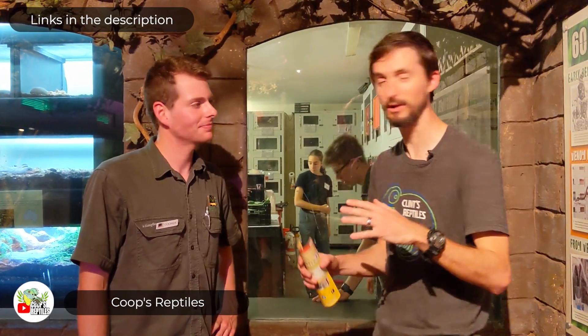This is Cooper — Coops Reptiles — he talks about all kinds of rad Australian reptiles, so basically everything we can never talk about. He spotted us here at the Australian Reptile Park and he's been super nice and super helpful. Definitely go check out his channel, and together we're going to check out a whole bunch of cool things.